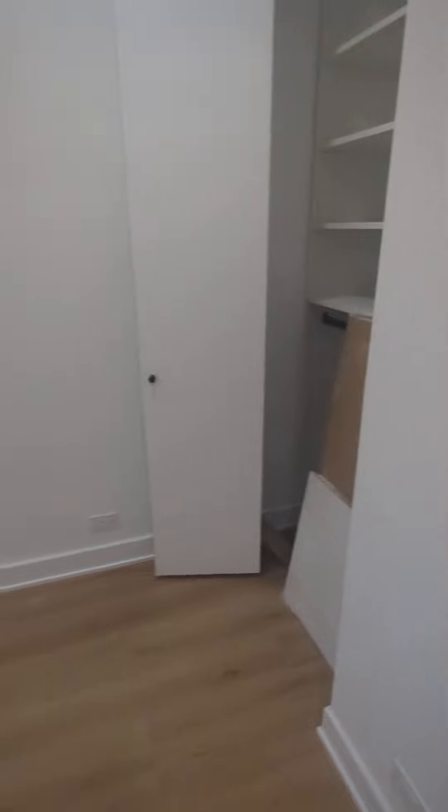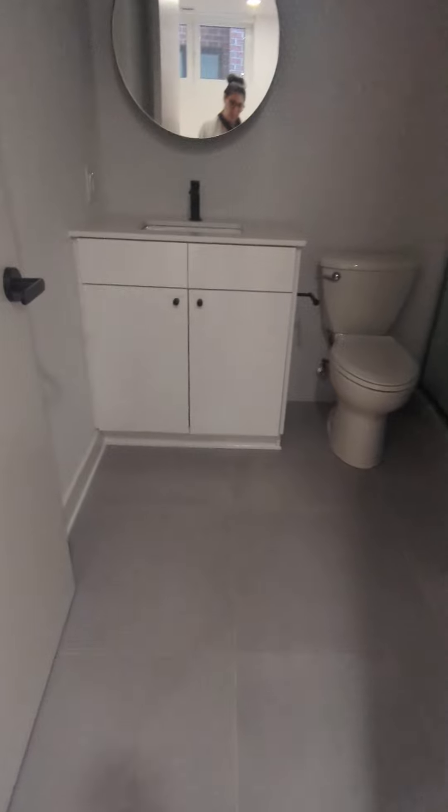This one is the master bedroom. The closet is almost the same size — small ones, to be honest.